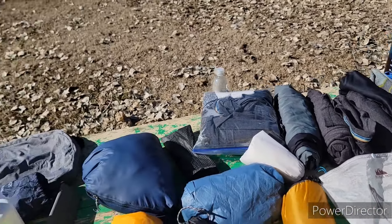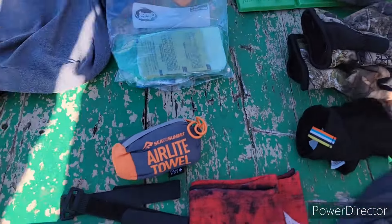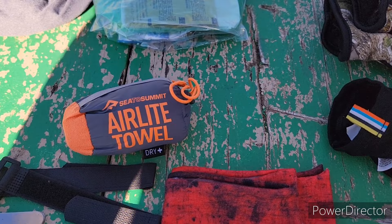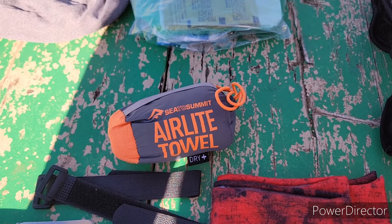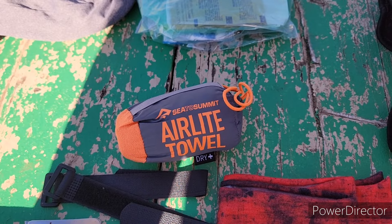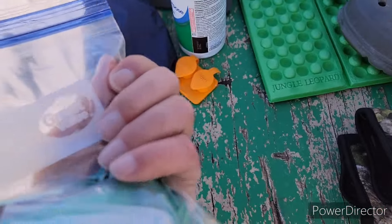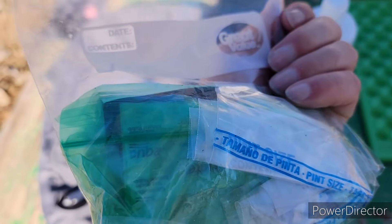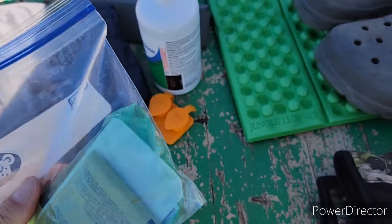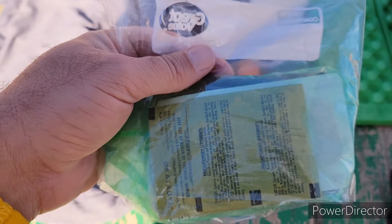I've got a Sea to Summit AirLite towel — just a little tiny towel I can use to wipe down a tent or whatever I need. I've got my medical bag with a few pills I need, some bandages, tent tape, and some Katadyn micro tablets — I think that's what they're called.